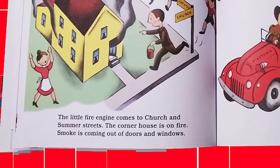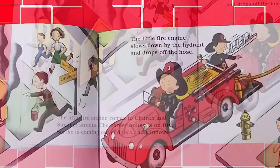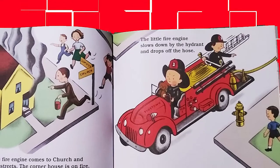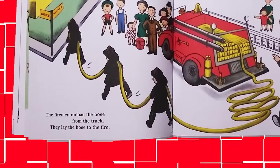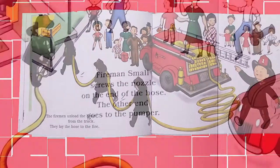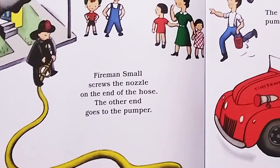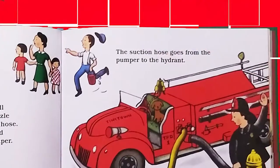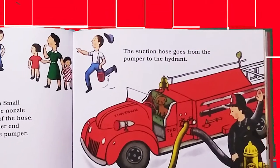Smoke is coming out of the doors and windows. The little fire engine slows down by the hydrant and drops off the hose. The firemen unload the hose from the truck. They lay the hose to the fire. Fireman Small screws the nozzle on the end of the hose. The other end goes into the pumper. The suction hose goes from the pumper to the fire hydrant.